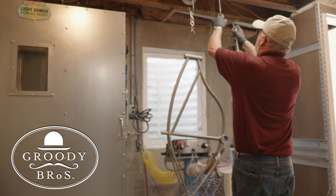My name is Mark Rainey and I am the owner of Grody Brothers Bicycle Restoration here in Topeka, Kansas. We've been doing custom powder coating of bicycles for the last 15 years.